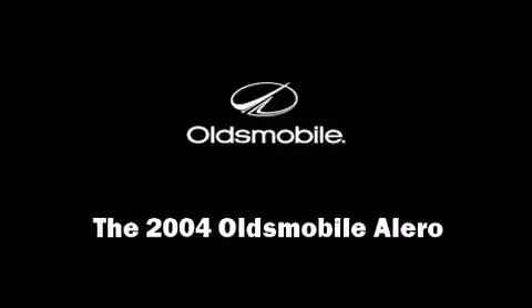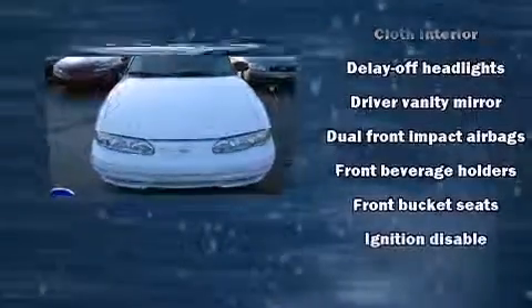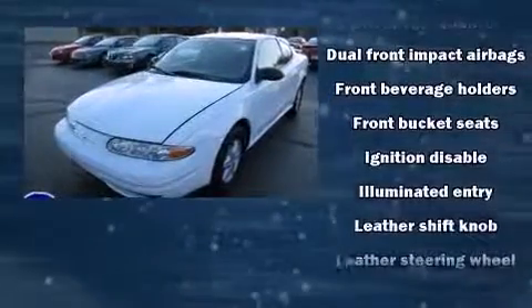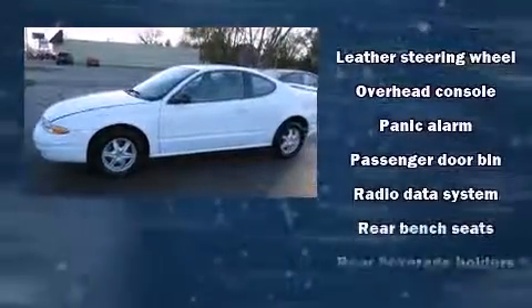Introducing the 2004 Oldsmobile Alero. This two-door, five-passenger coupe provides exceptional value. Smooth gear shifts are achieved thanks to the efficient four-cylinder engine, providing a spirited yet composed ride and drive.